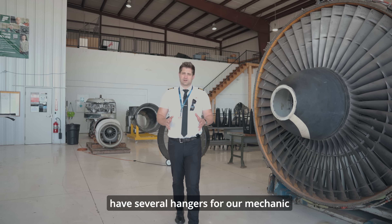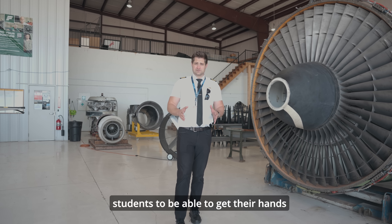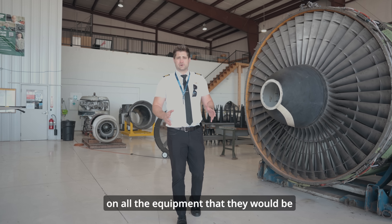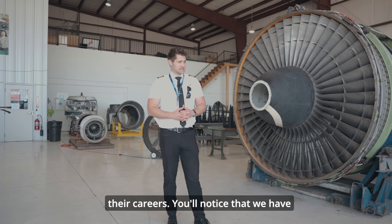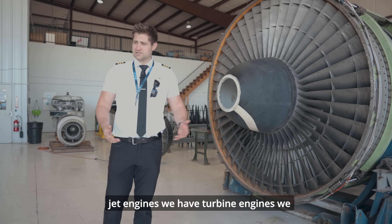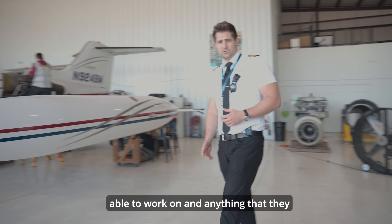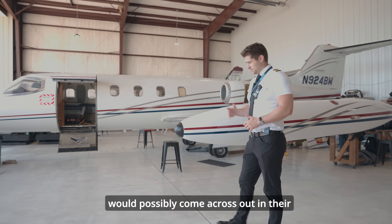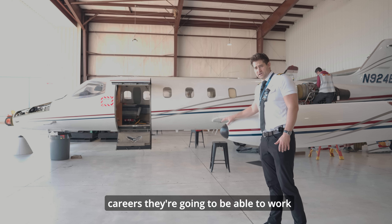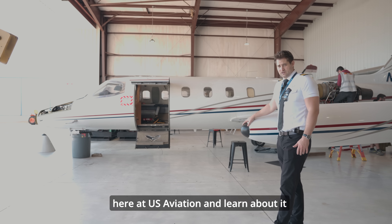We have several hangars for our mechanic students to get their hands on all the equipment they would be working on out in the field and in their careers. You'll notice that we have jet engines, turbine engines, and aircraft that they're going to be able to work on — anything they would possibly come across in their careers they're going to be able to work on and learn about first here at U.S. Aviation.